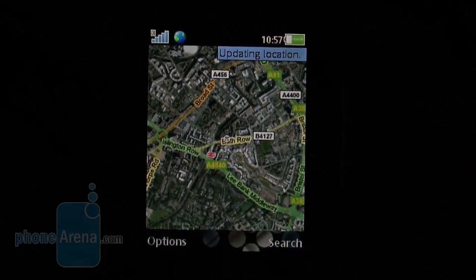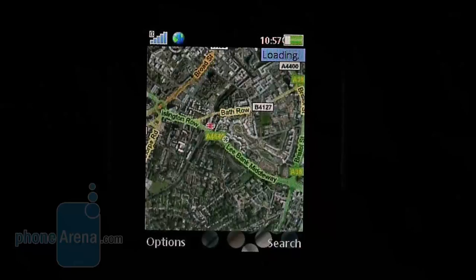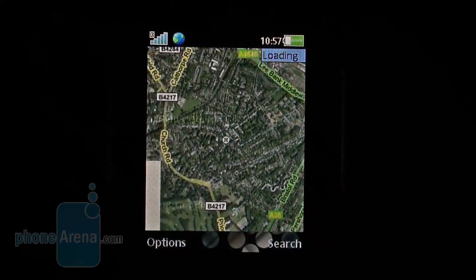Even though the device lacks a built-in GPS, the handset comes pre-loaded with Google Maps 3.